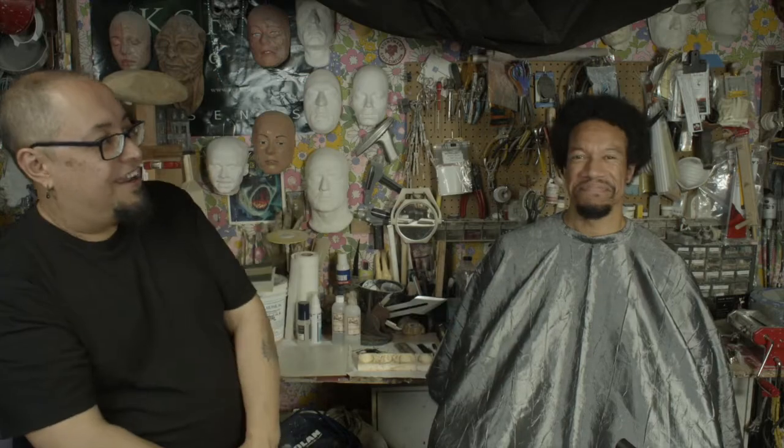This is from Deep Space Nine, Distant Voices, and here we have our lovely actor. I'm Rico Anderson. I am an actor. I've been in Star Trek Renegades, and today I am a prosthetic model.